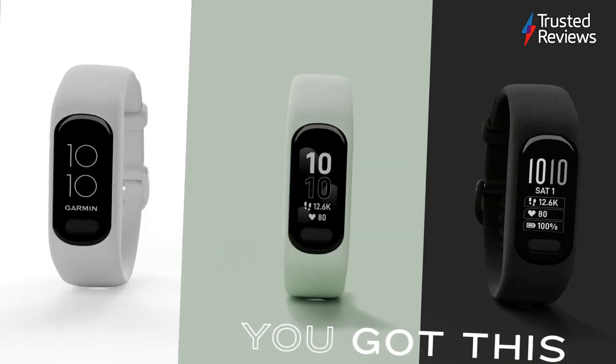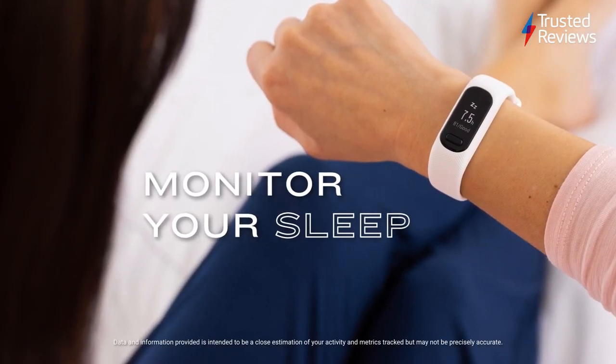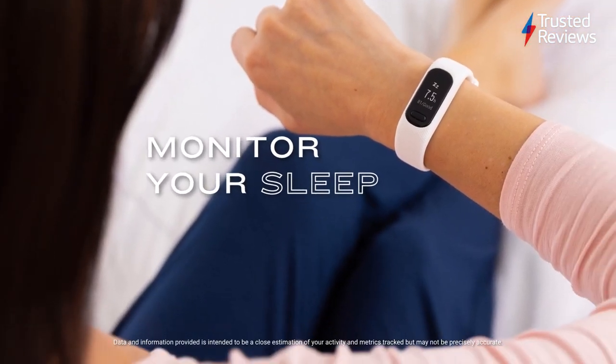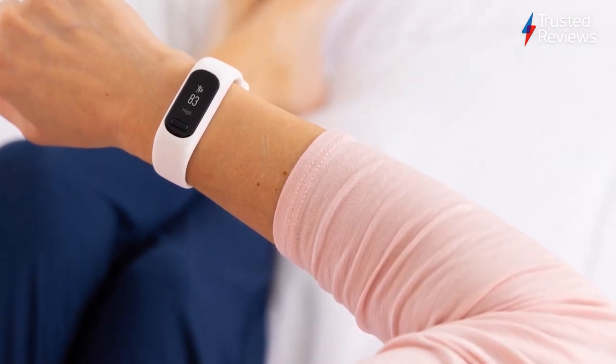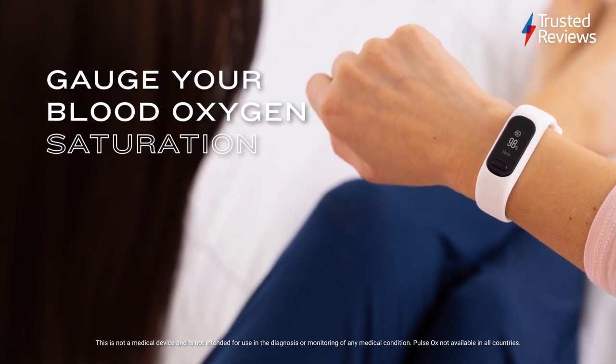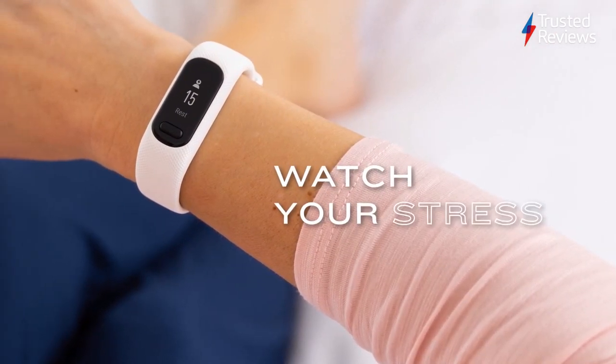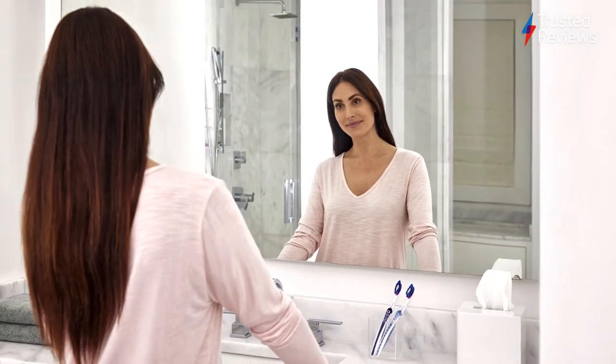VivoSmart 5. The VivoSmart 5 is an entry-level wearable from Garmin, the company behind some of the very best fitness trackers we've tested. Featuring a nicely unassuming band design, it was comfortable to wear during testing, offering significantly more developed amounts of post-workout data than its main rivals. This makes it a great choice for any newbie or casual gym-goer looking to take their workout to the next level. It scored 4 out of 5.